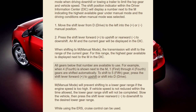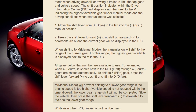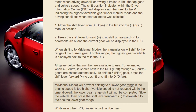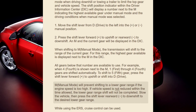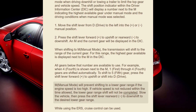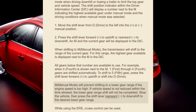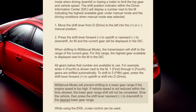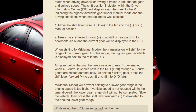To shift to 5th gear, press the shift lever forward (plus) to upshift, or shift into D (Drive). Manual mode will prevent shifting to a lower gear range if the engine speed is too high. If vehicle speed is not reduced within the time allowed, the lower gear range shift will not be completed. Slow the vehicle, then press the shift lever rearward (minus) to downshift to the desired lower gear range. While using ERS, cruise control can be used.